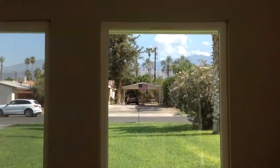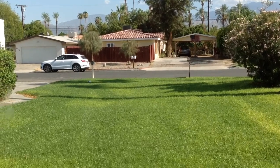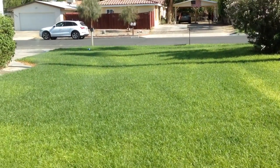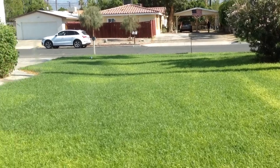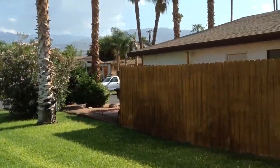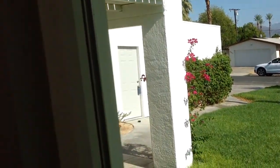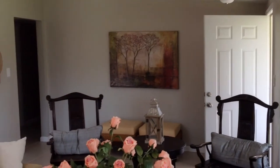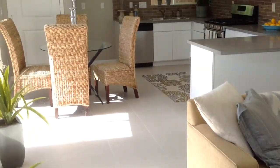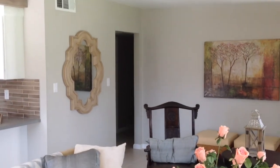Look how big this front yard is — it could be really neat to enclose that and you could do a pool or spa or just more hardscape. That's really where all your views are, out there. Hope you liked this video. Plenty sized, great layout. It's decorated really cute and it's staged.